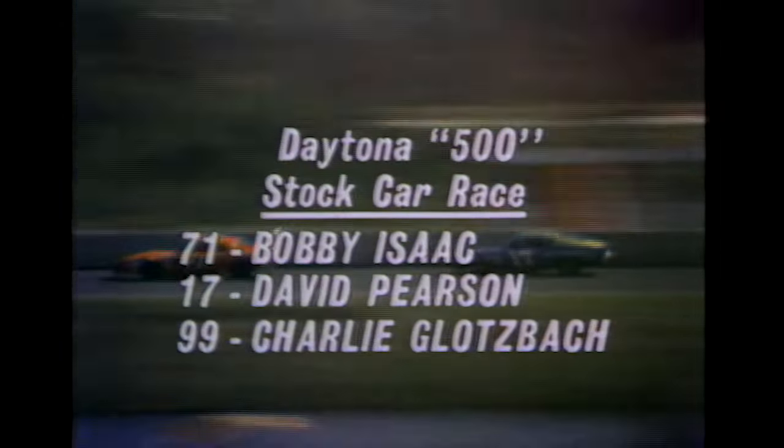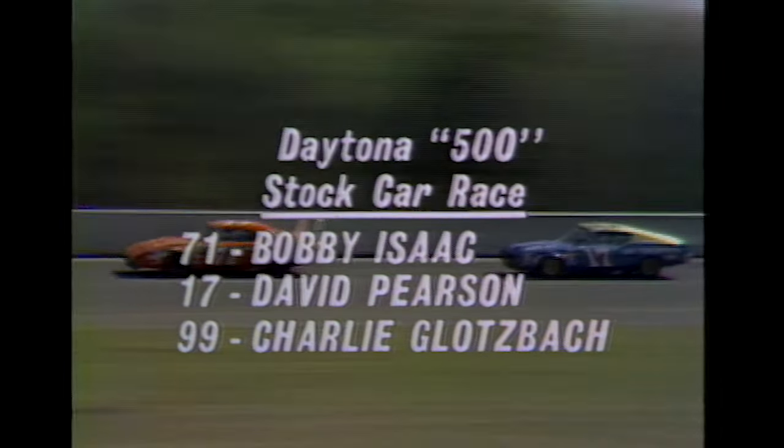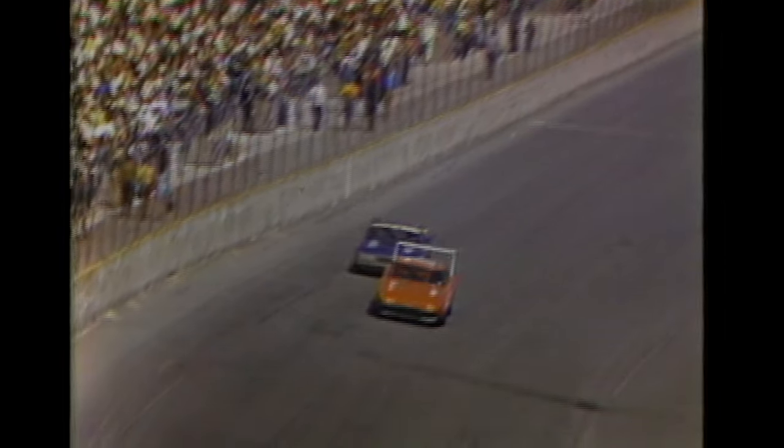We have a new leader: Bobby Isaac, number 71, the '69 Dodge, has the lead. David Pearson right behind him in a Ford. Charlie Glotzbach in another Dodge has moved up into third. Bobby Allison, number 22, in a '69 Dodge, has moved into fourth place. Pole sitter Cale Yarborough is out with a blown engine — so is Richard Petty and so is A.J. Foyt. The man to watch is Bobby Isaac, who won 15 races on the NASCAR Grand National Series last year and is particularly good on the shorter tracks.